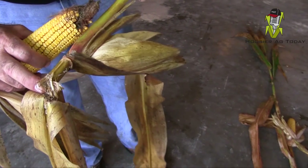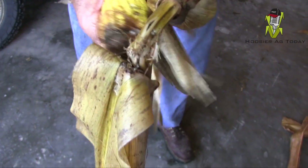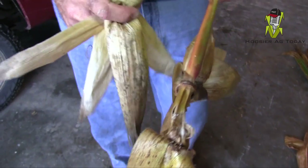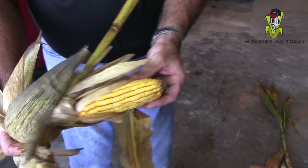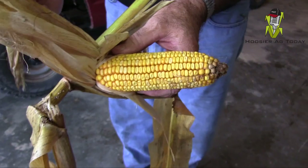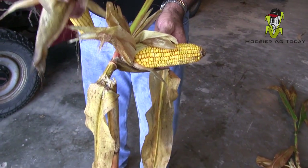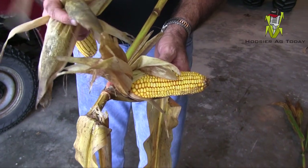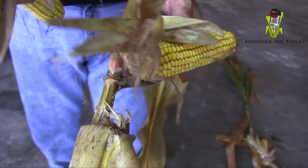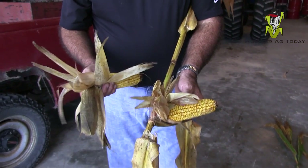This is the second generation corn borer — she came into the stalk, you can see the frass right there. It goes into the shank and weakens it. This ear isn't quite as developed and can hang on a little bit longer, but eventually it's going to fall off. Corn borer is present in conventional hybrids and those fields need to be priority one for harvesting because it's going to lead to lower yields.